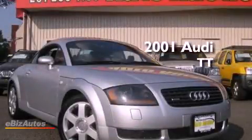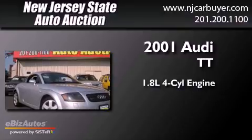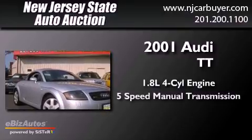This is a 2001 Audi TT. It features a 1.8-liter four-cylinder engine, a five-speed manual transmission, and all-wheel drive.